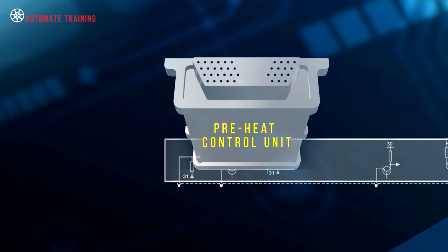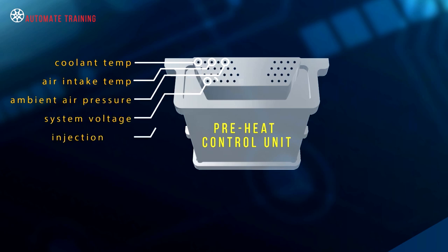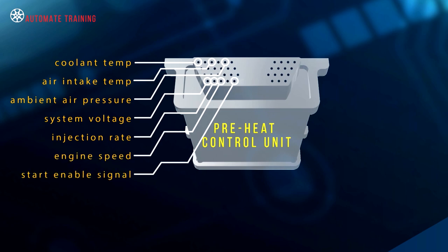The preheat control unit references values such as coolant and intake air temperatures, ambient pressure, system voltage, injection rate, engine speed, and the start enable signal.